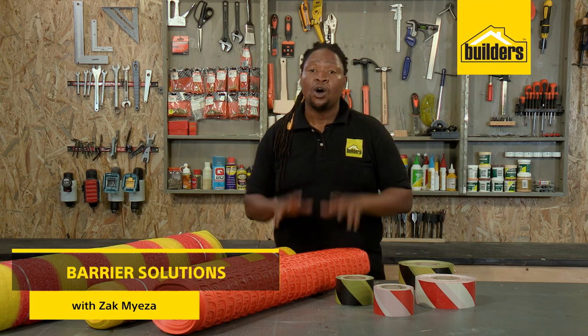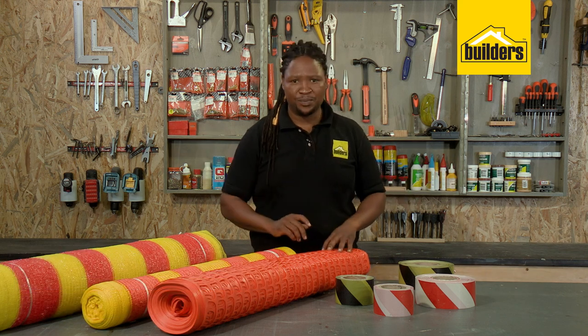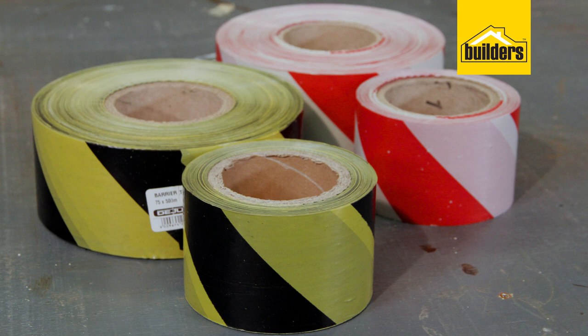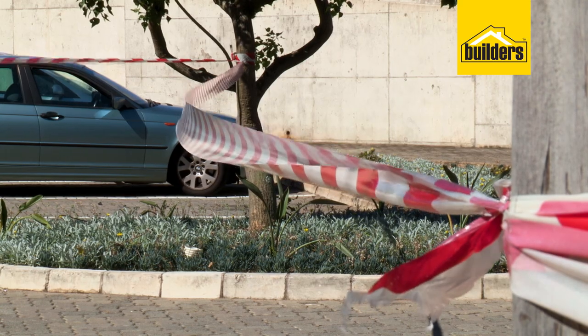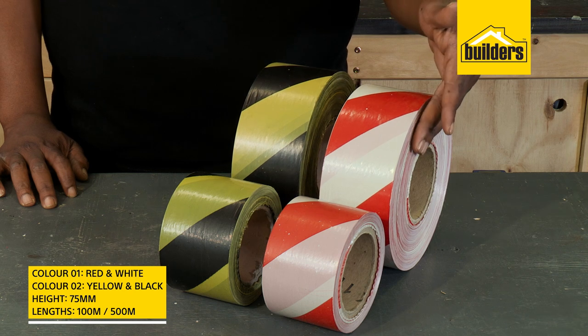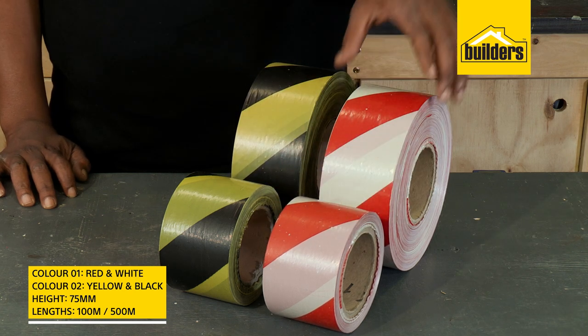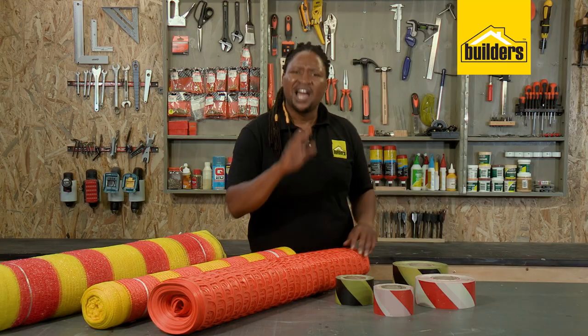If you're putting up temporary barriers or cording off areas, Builders has a wide selection of options for you. First is barrier tape, perfect for quickly marking off areas. The 75 millimeter tape is available in red and white or black and yellow, and in 100 to 500 meter lengths. It's lightweight and easy to use.